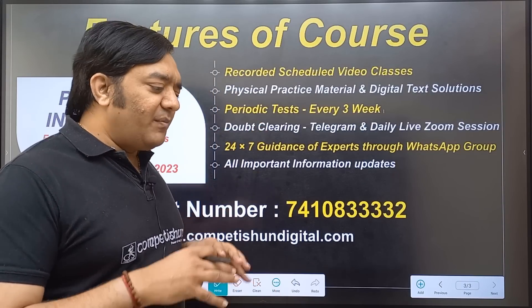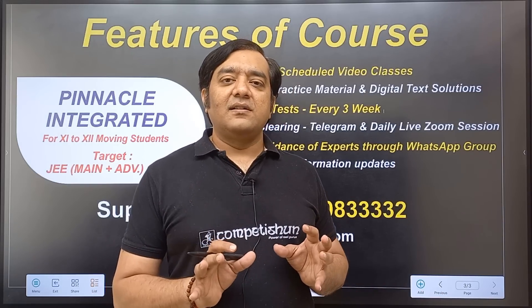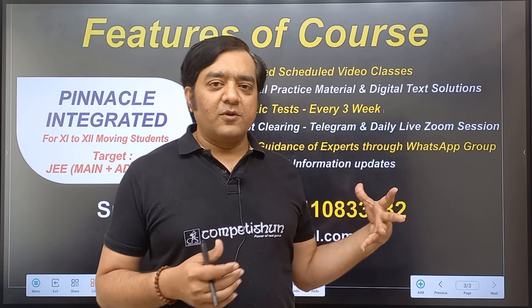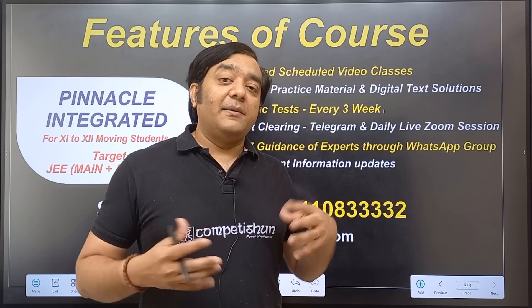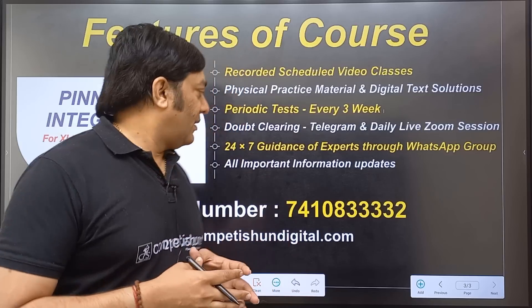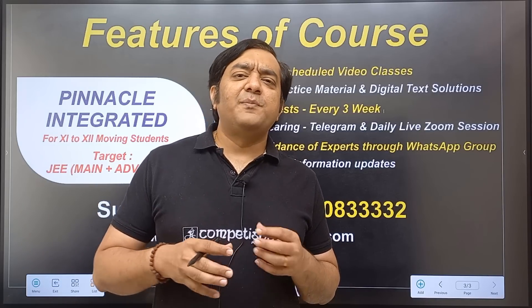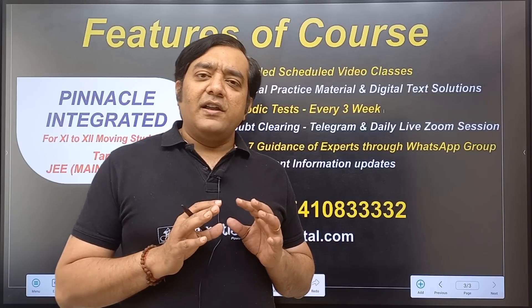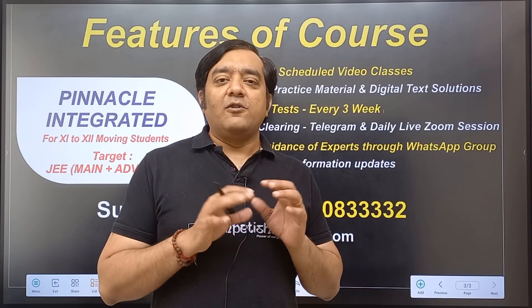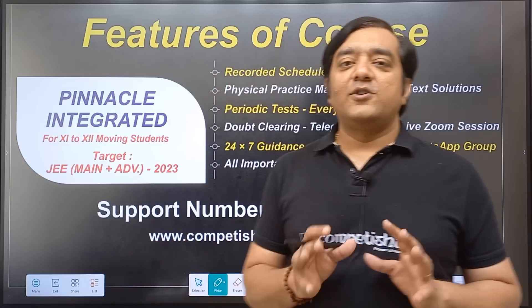Apart from this, we will provide a complete holistic environment where all necessary information will be given to you. We will provide 24/7 guidance from experts through WhatsApp groups, where you can ask both academic and non-academic questions — teachers will answer sooner or later. Important information like which forms to fill or which branch to choose will also be provided, so you need not go anywhere else. You just need to study and follow the instructions given, and you will get the best possible rank according to your own potential and hard work.